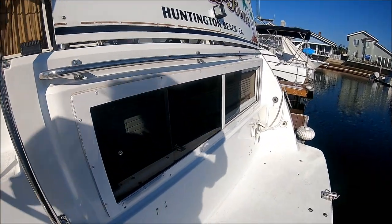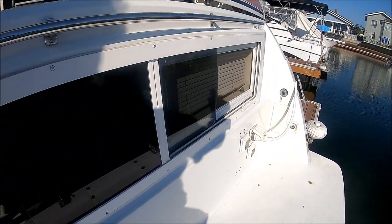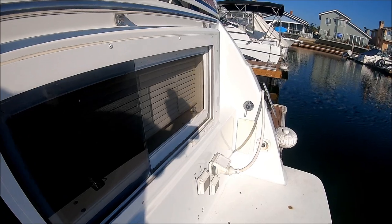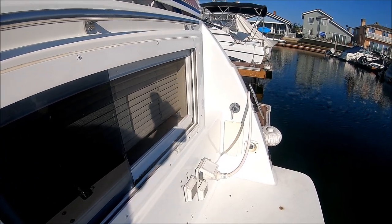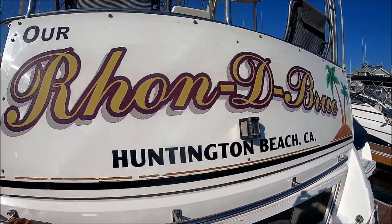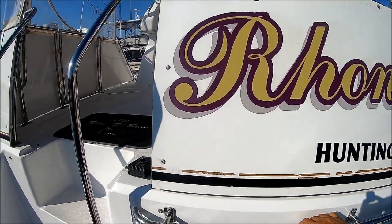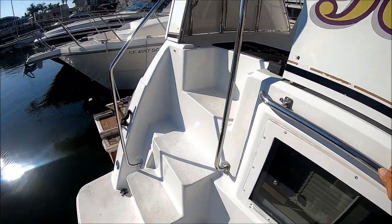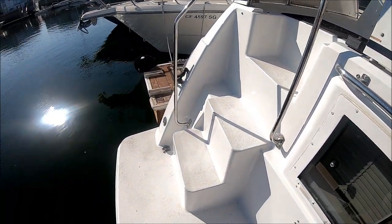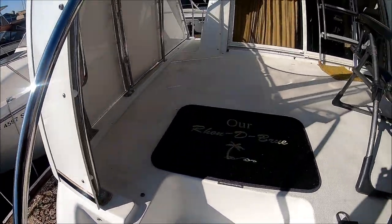Once on board, we see we have the aft cabin windows, our electrical outlets right there, hot and cold shower, and city water take-on — a nice feature. We have a grab rail here and the name of the boat right there. We access the cockpit up these stairs, which are nice and easy.